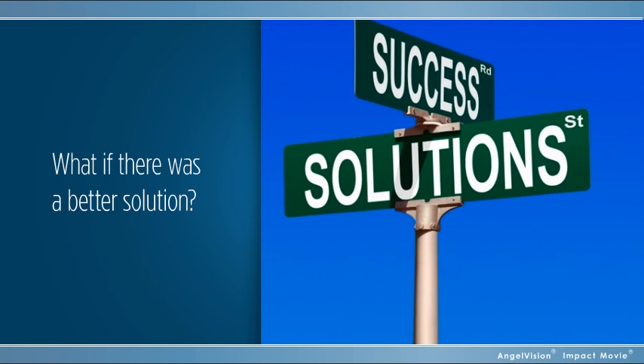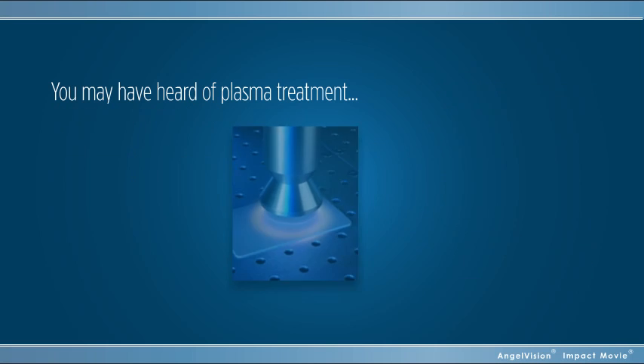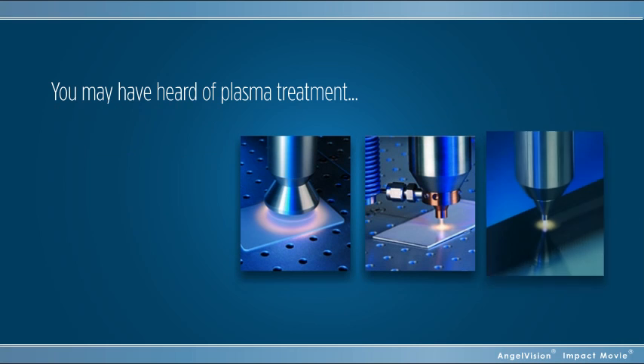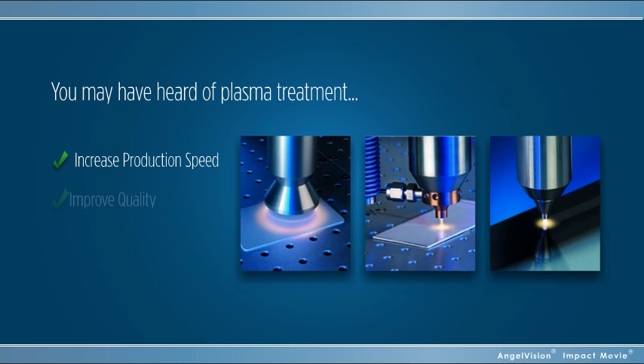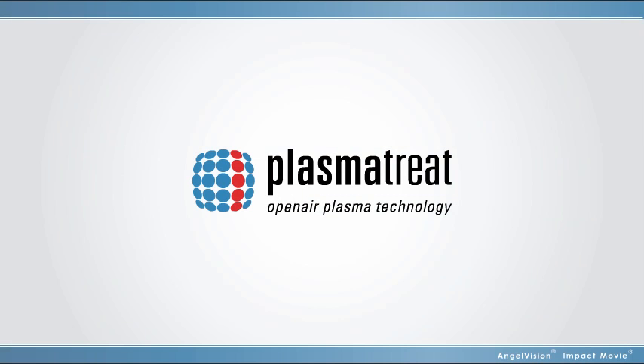But what if there was a better solution just around the corner? You may have heard of plasma treatment. In fact, you may have already considered it. But what if you could take it to a whole new level to increase production speed, improve quality, and lower material cost?